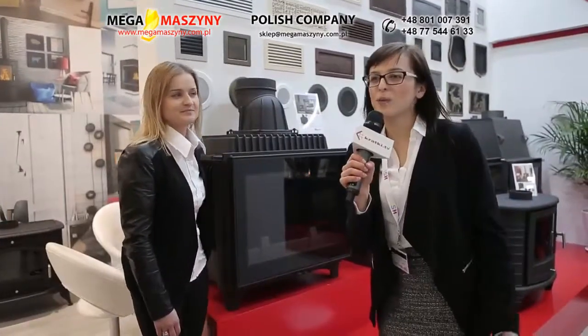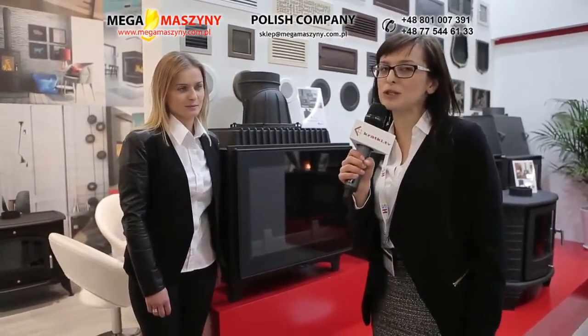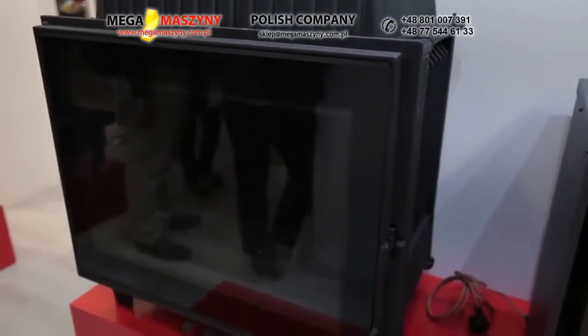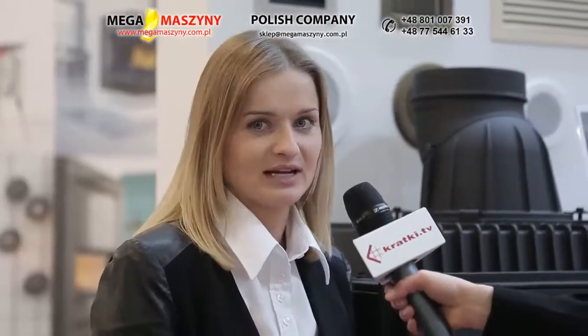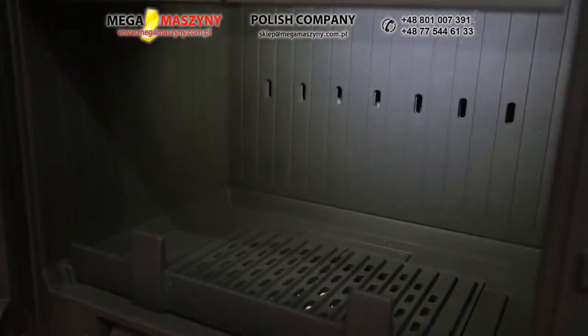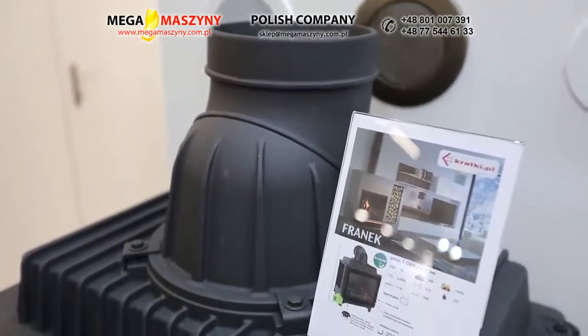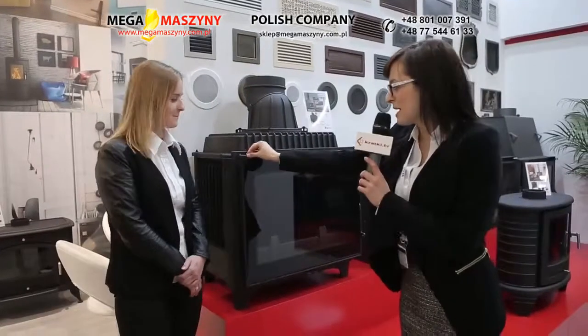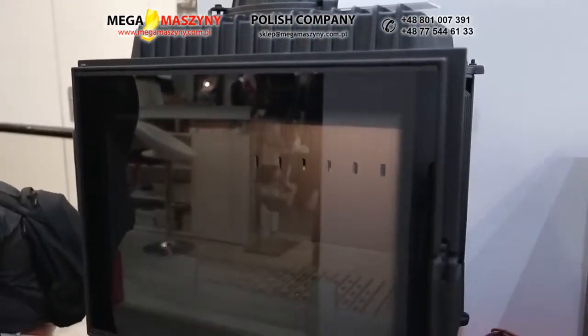Do tej pory omawialiśmy nowości w grupie wkładów stalowych. Zastanawiam się, czy w tym roku przygotowaliśmy jakieś nowości w grupie produktów wykonanych z żeliwa? Oczywiście, że tak. Na tegorocznych targach premierę ma również nowy wkład żeliwny Franek. Jest to kominek żeliwny, który może być zastosowany w domach z systemem rekuperacji. Jest to bardzo nowoczesny design, w standardzie wyposażony w szybę las oraz potrójny system do powietrzania komory spalania.